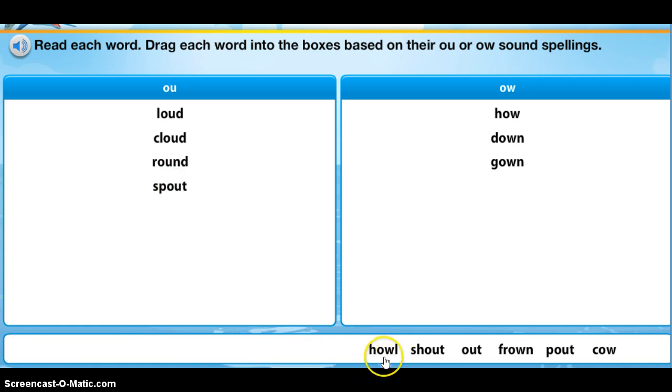H-O-W-L, howl. The wolf can howl at the moon. S-H-O-U-T, shout.